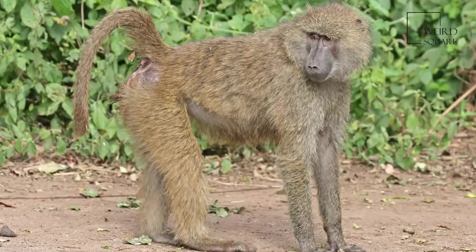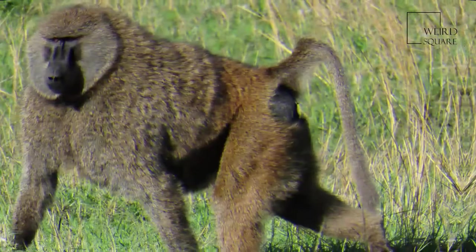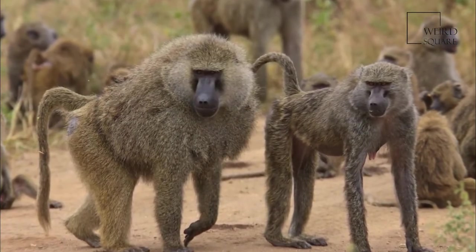It inhabits savannas, steppes, and forests. The common name is derived from its coat color, which is a shade of green-grey at a distance.